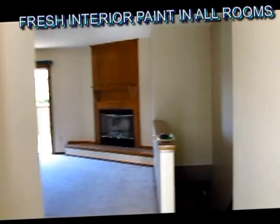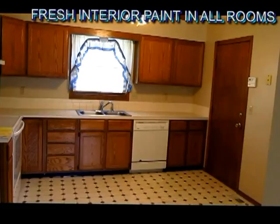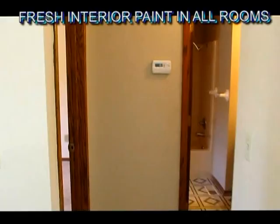Welcome to your new home, adorned with fresh interior paint. The living room with fireplace leads right out to the deck. Kitchen. That door leads out to your garage with its own heating system as well as independent electrical.